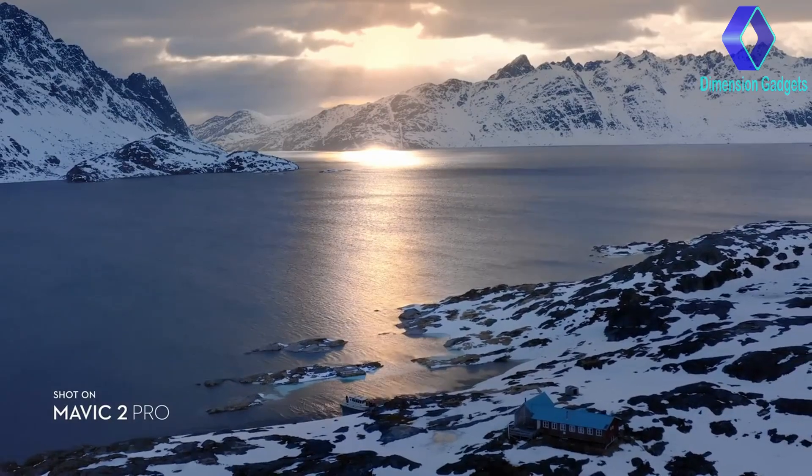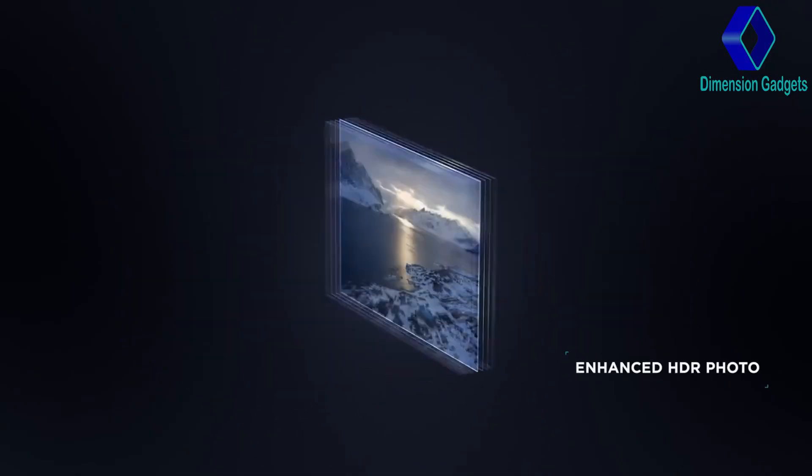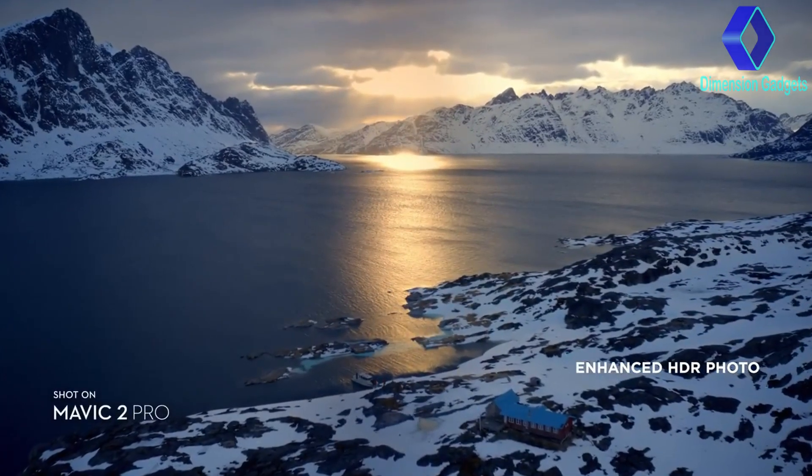Mavic 2 also supports enhanced HDR photo, an improved technique that blends a sequence of photos for greater dynamic range and image clarity.